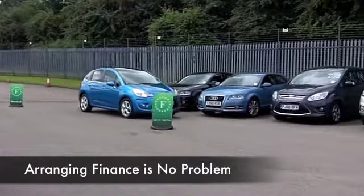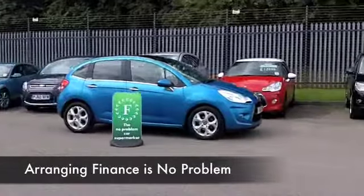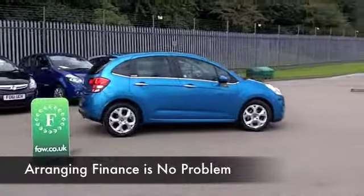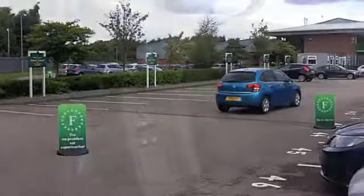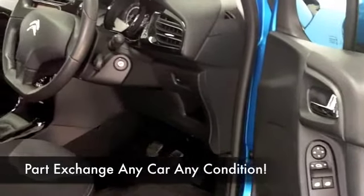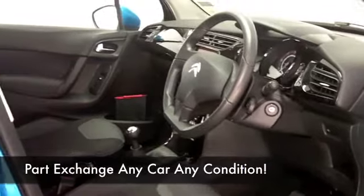You're going to enjoy driving this as well — perky performance from its 1.4 petrol engine and it's not going to break the bank. This has all the right ingredients, including Bluetooth for hands-free calls, satellite navigation and alloys, so it ticks all the boxes. 44 to about 56 mpg is what you can expect.